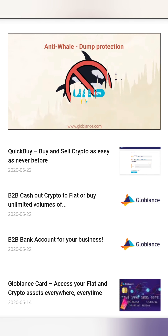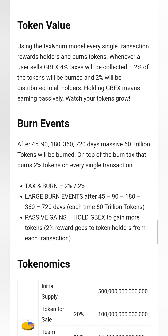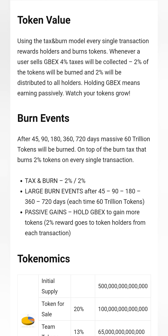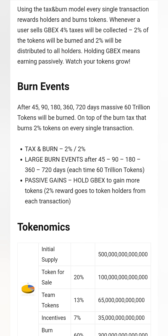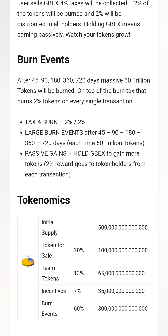What's interesting is that Globiance uses a tax and burn model for GBEX. Every transaction rewards holders and burns tokens. Whenever a user sells GBEX, 4% goes to a tax — 2% of that will be burnt and 2% will be distributed to all holders, meaning GBEX holders will earn passively. Burn events are scheduled at 45, 90, 180, 360, and 720 days.